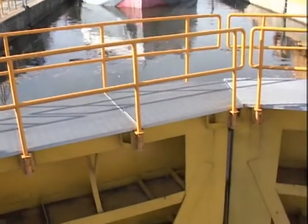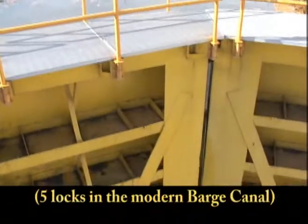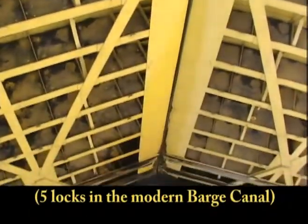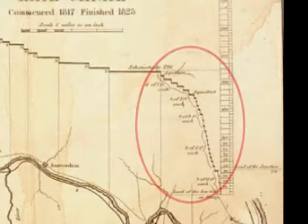With just those five locks, it's twice the total lift of the entire Panama Canal. And the original canal used 16 locks to get across the same natural structure of those falls.